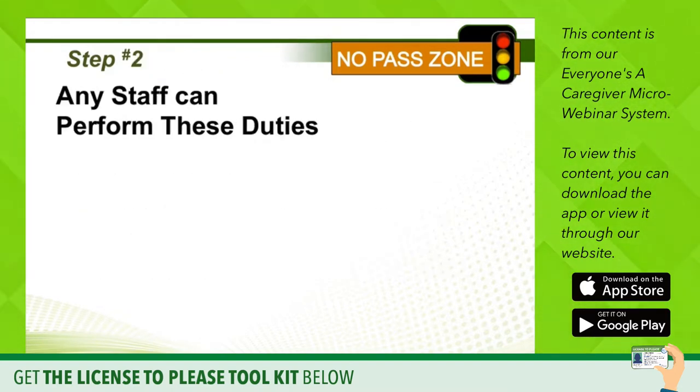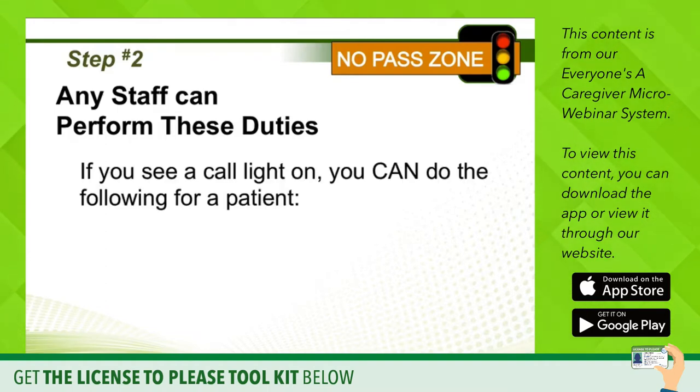Step number two contains this powerful idea: any staff member can perform these duties. You may be an engineer in a patient's room fixing the air conditioning unit or adjusting their television set, and they either ask you directly for help, or you may be on the floor and you see a call light that's been blinking with no one headed in that direction. You can do the following things for a patient.